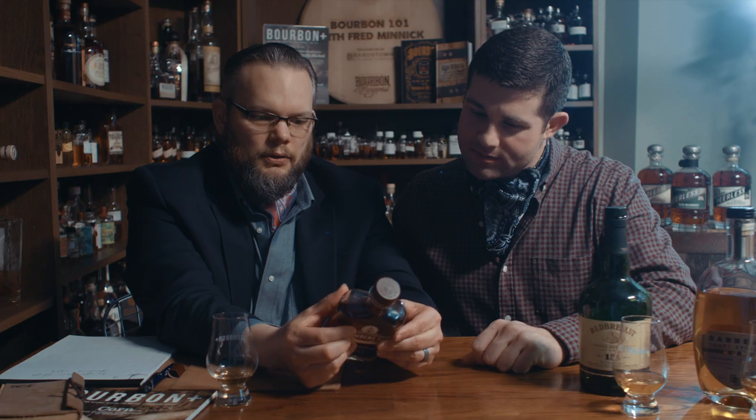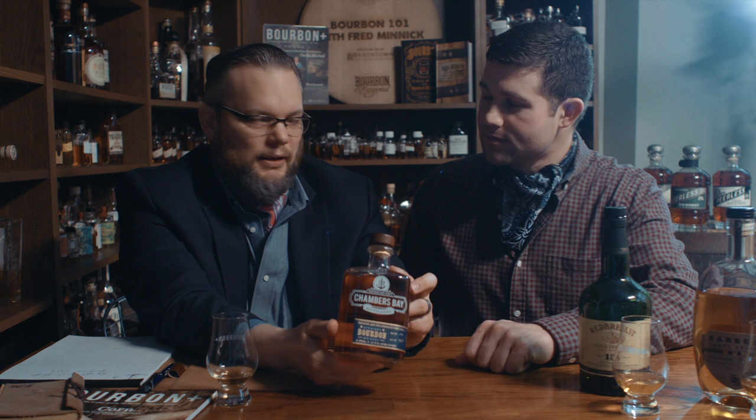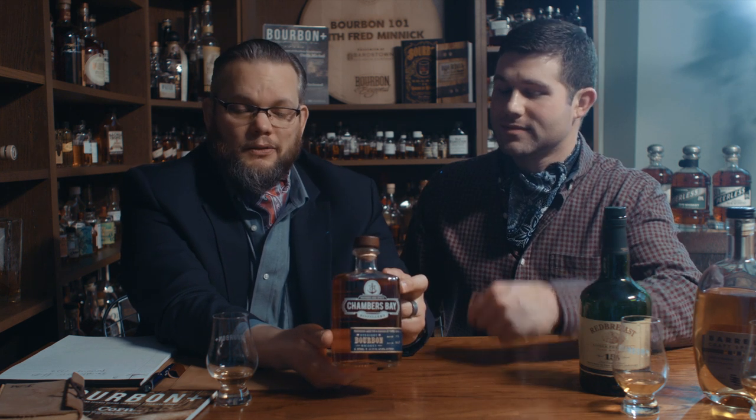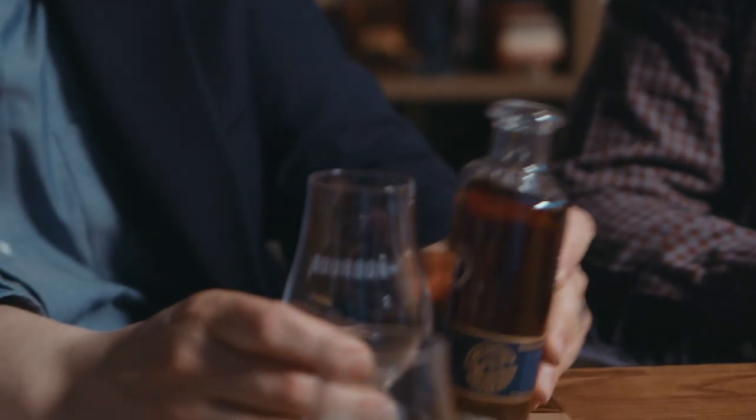This is a bourbon aged for a minimum of three years. They are in University Place, Washington. This always gets into something interesting — where can you make bourbon? You can make bourbon anywhere in the United States. Where should you make bourbon? That's always a question when I get bottles from outside of Kentucky: do bourbon production techniques do well in other states? This is a good example because it's got three years on it. They've got a pretty good team there at Chambers Bay and they do a lot of different things. This is their bourbon.